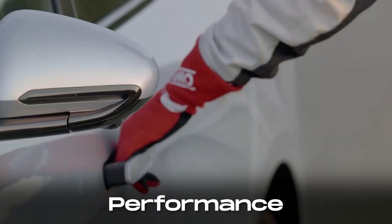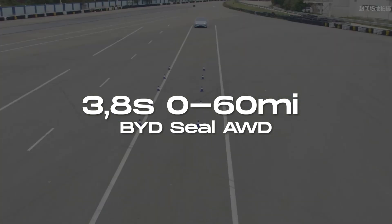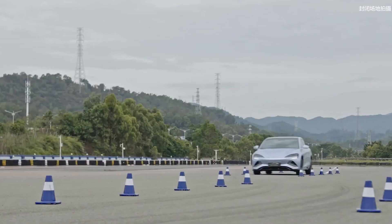When it comes to performance, the BYD SEAL doesn't disappoint. It offers a sporty driving experience with responsive steering, excellent acceleration, and smooth handling, making it a fun and agile car to drive.